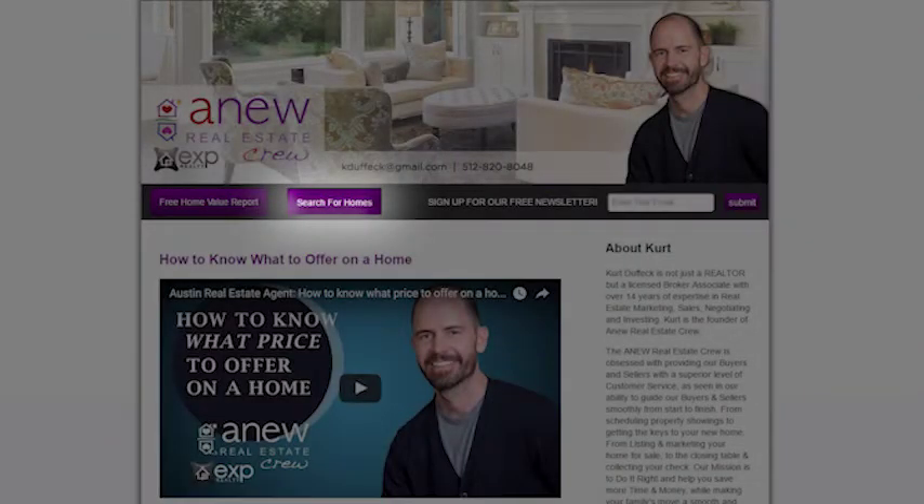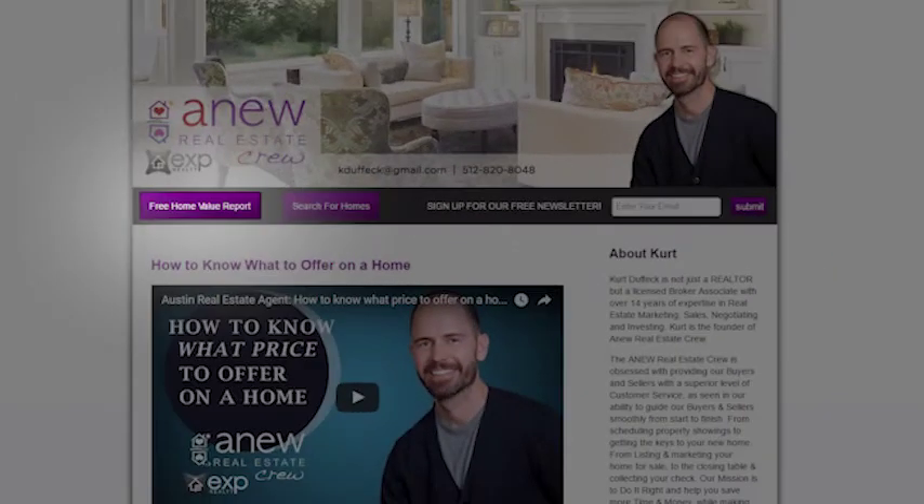If you are thinking about buying a home and you want to see all the newest listings on the market, or if you're thinking about selling a home and you just want to get a free estimate of your home's value, be sure to click on the appropriate link on my page. Now back to our topic.